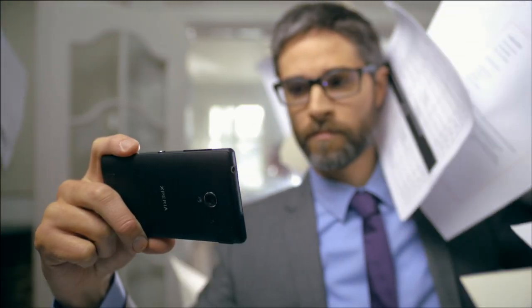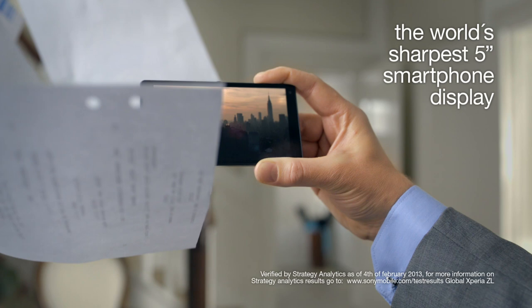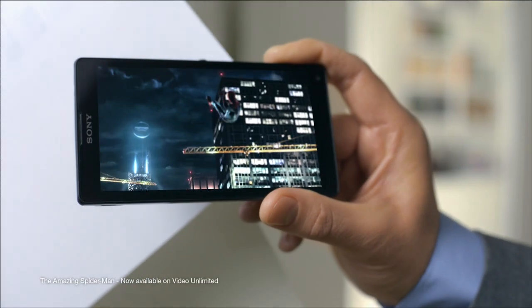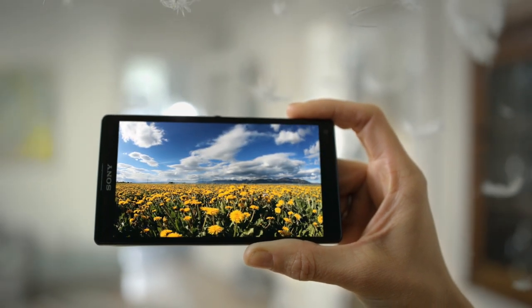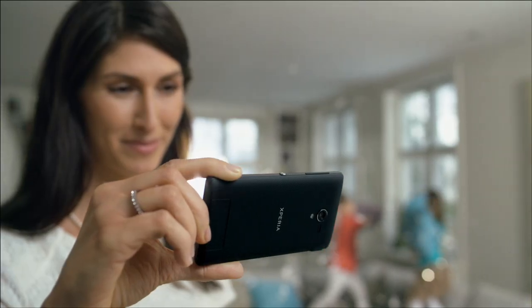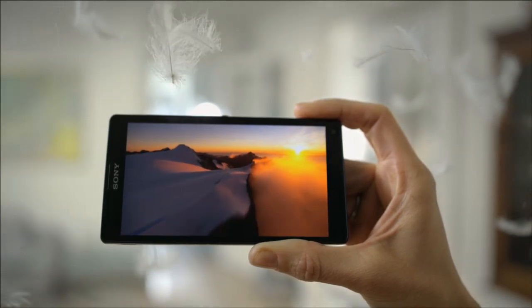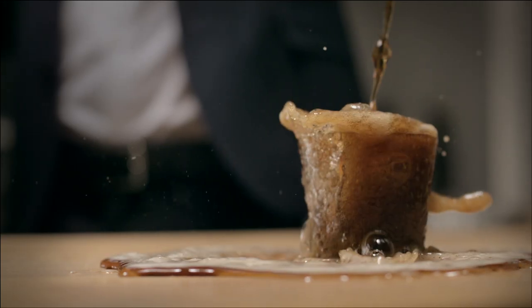Experience the best of Sony in a smartphone. Xperia ZL has the world's sharpest 5-inch display. It is bright, crisp and vividly colorful. The full HD reality display has an incredible high pixel density and it features mobile Bravia Engine 2, optimizing color, sharpness and contrast. It is simply the best screen technology from Sony.